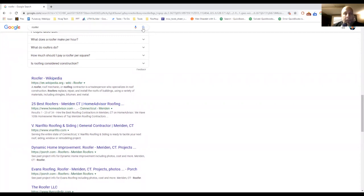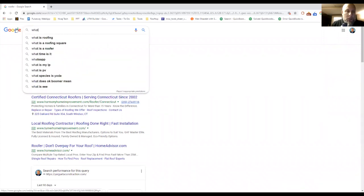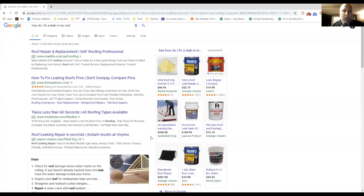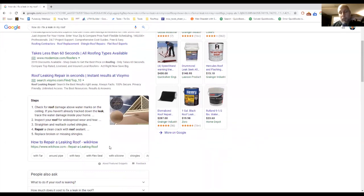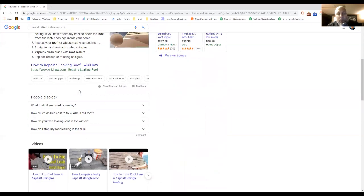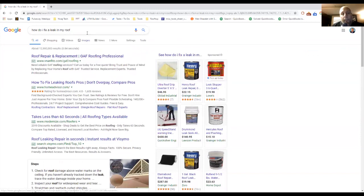Let's ask a roofer question: 'How do I fix a leak in my roof?' You get a couple of ads, some Google Shopping ads for products, and then WikiHow — which is hard to compete with. But you get the idea — these results give you steps you could take to fix it. I would not recommend anyone go on their roof unless they know what they're doing.